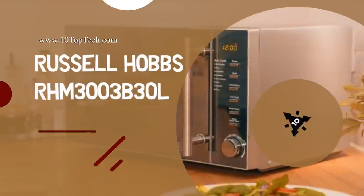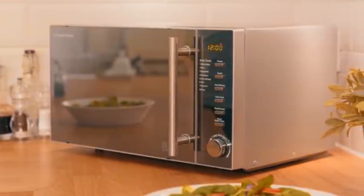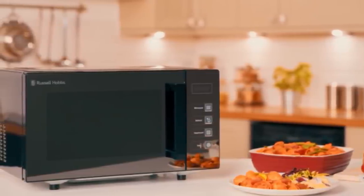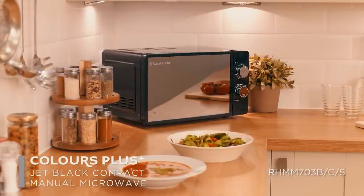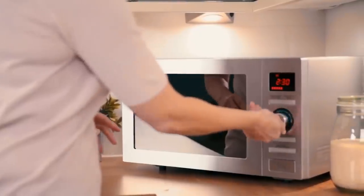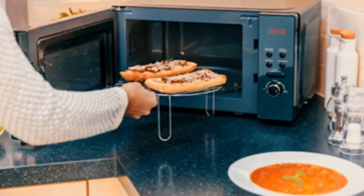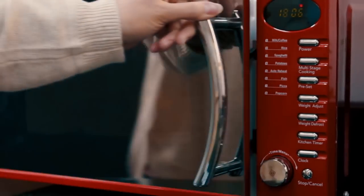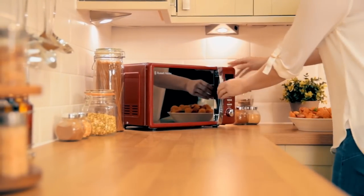Number 10: Russell Hobbs RHM-303B30L. At number 10, it's the RHM-303B30L microwave from Russell Hobbs. The Russell Hobbs microwave comes in a black housing and features a modern mirror door finish. It's compact compared to many other options, yet quite spacious with a volume capacity of 30 liters. This microwave oven features microwave, grill, and convection at the same time. You can cook meals for family and friends or reheat large plates with 900 watts of microwave along with 2500 watts convection power.